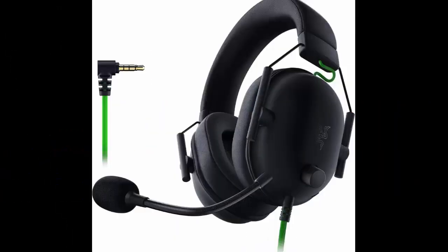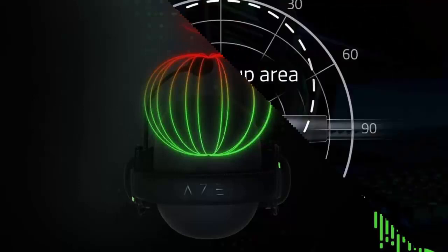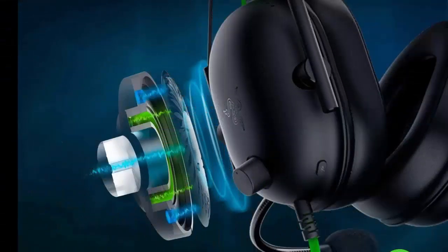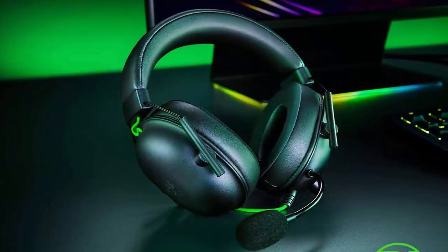Razer Black Shark V2X Gaming Headset — 7.1 surround sound, 50mm drivers, memory foam cushion. Compatible with PC, PS4, PS5, Switch via 3.5mm audio jack. Advanced passive noise cancellation with sturdy closed ear cups that fully cover the ears to prevent noise from leaking into the headset.